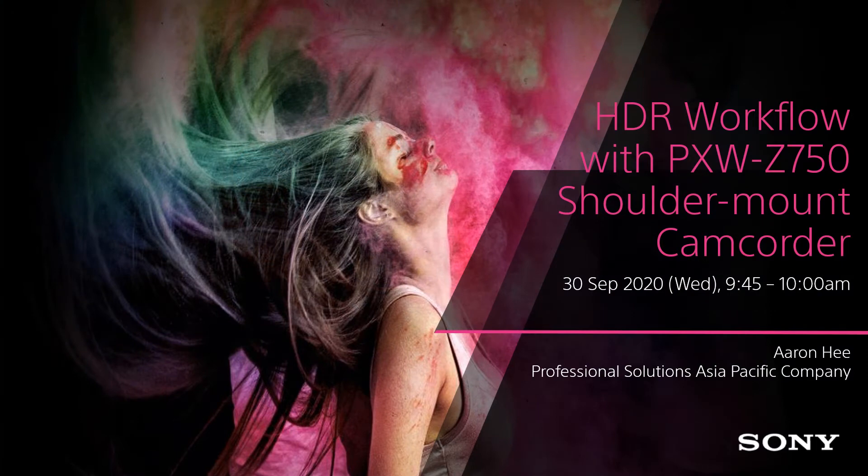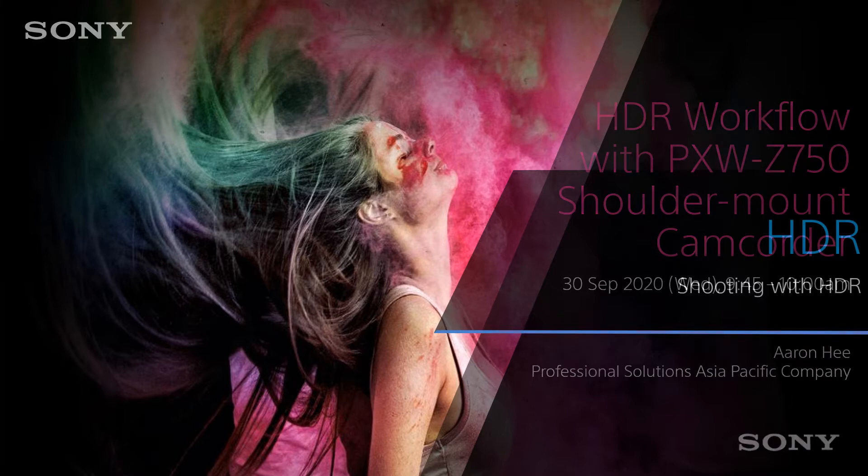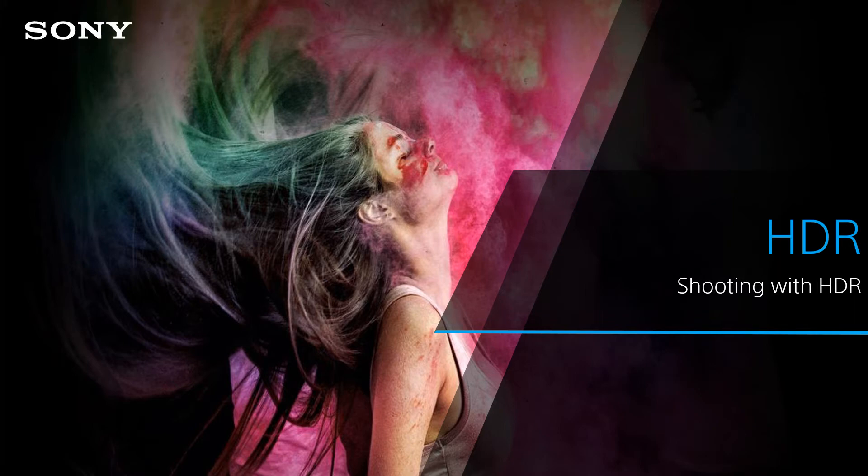Hello everyone. Welcome to BC Asia 2020. I am Aaron, the Product Manager for Sony Professional Shoulder Camcorder. Today, I would like to share about shooting with HDR.